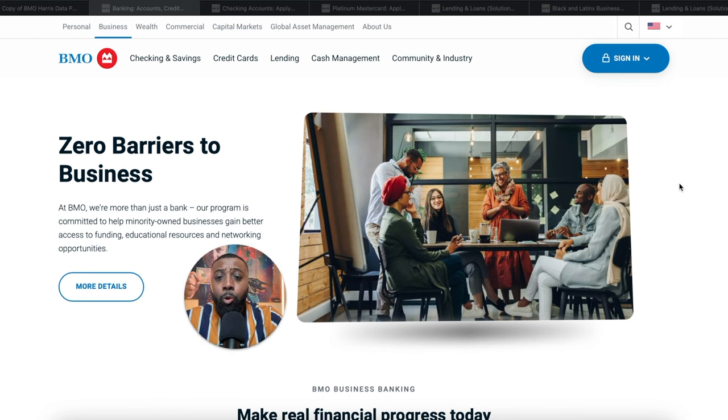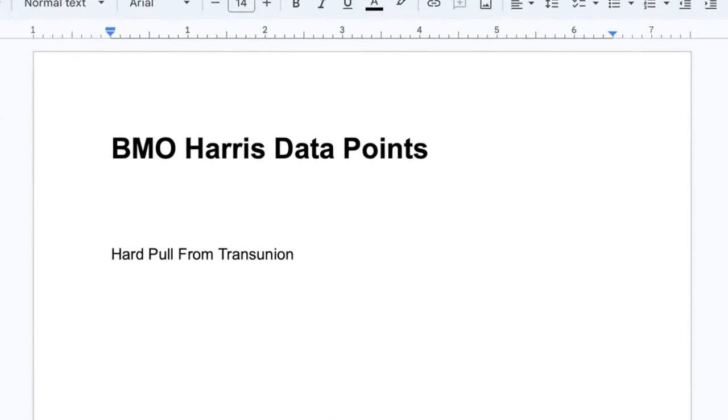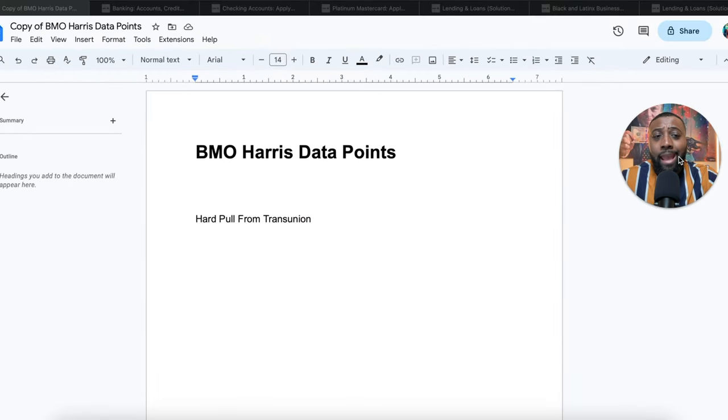This video is going to cover BMO Harris. If you've been watching my videos, you know that data points is something I harp on. If you don't know the underwriting criteria and how you can get approved, all of this is pointless anyway. So we're going to start with the data points. BMO Harris is going to do a hard pull from your TransUnion credit report, and it's going to be your FICO-A score.